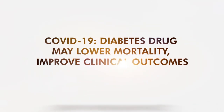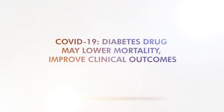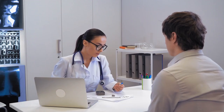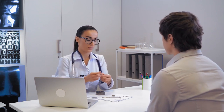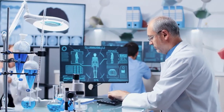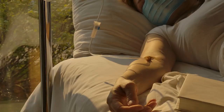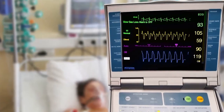A diabetes drug may lower mortality and improve clinical outcomes in COVID-19 patients. Diabetes mellitus is a chronic condition and risk factor of several other diseases. The U.S. CDC classified type 2 diabetes as a factor that increases the risk of severe COVID-19.